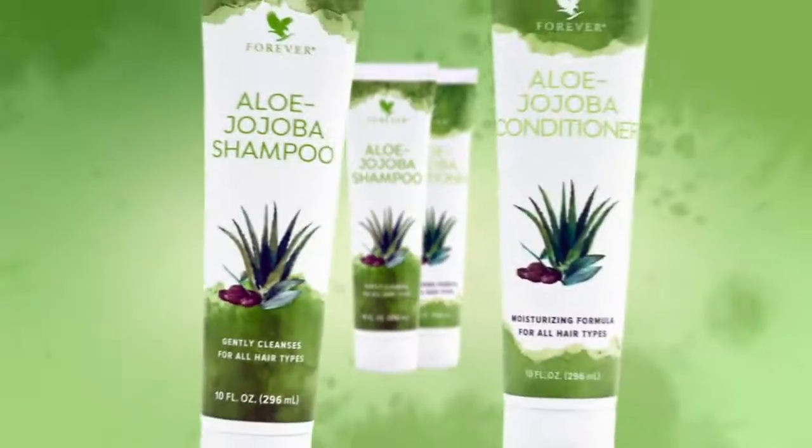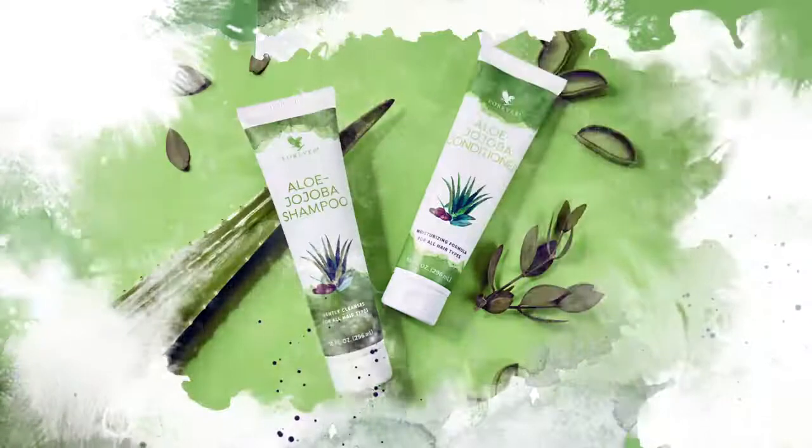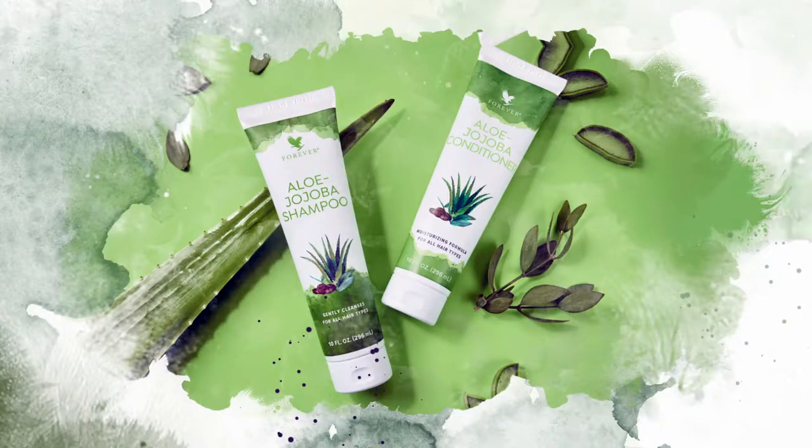Are you ready for strong, healthy hair that shines? Introducing the all-new Aloe Jojoba Shampoo and Conditioner, made with pure inner leaf aloe vera and hair strengthening jojoba oil. Aloe Jojoba Shampoo and Conditioner deliver a one-two punch to deeply cleanse, nourish and moisturize hair.